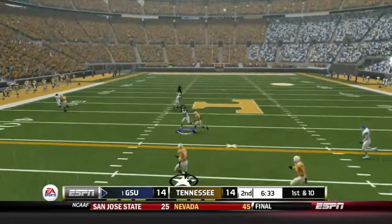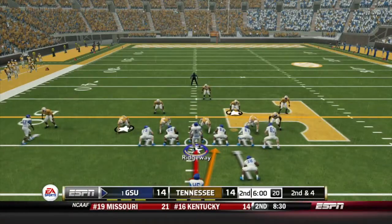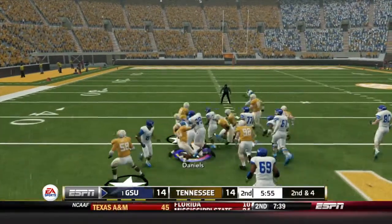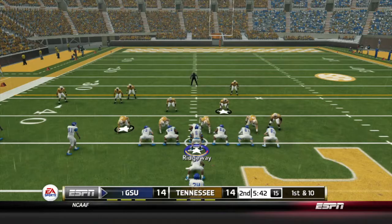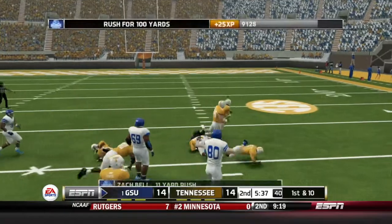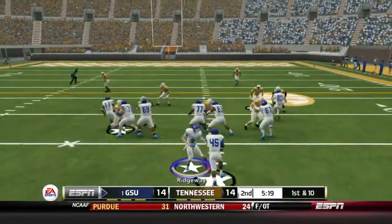Can the Panthers answer on 1st and 10? Gavin Bostic makes a 16-yard reception. 2nd down and 4 — handoff to Daniels, he bounces off a tackle and Nick Daniels will gain 10, another Georgia State 1st down. Zach Bell in now at running back, gets the carry, gets outside, cuts it back up the middle and gains 11. Georgia State continues to move the ball.